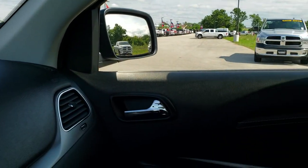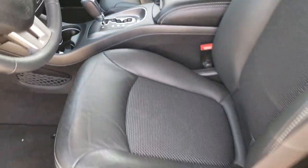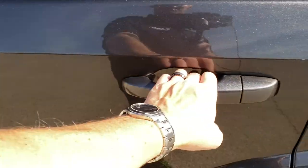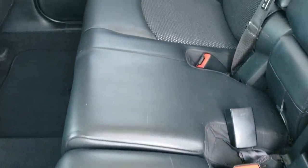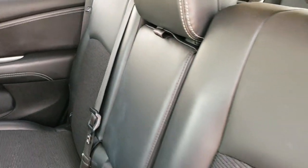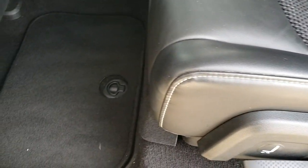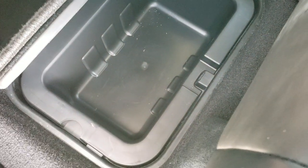We'll take a quick look at the back seats and then check out under the hood. Back seats are very clean as well. Has the LATCH child safety system and second-row bench seating. You have in-floor storage back here, and these also have removable bins for easy cleaning.